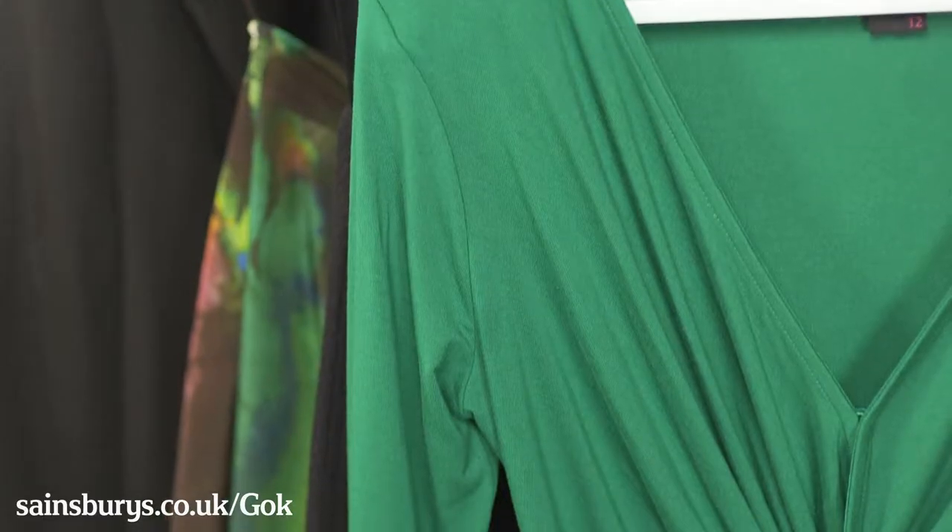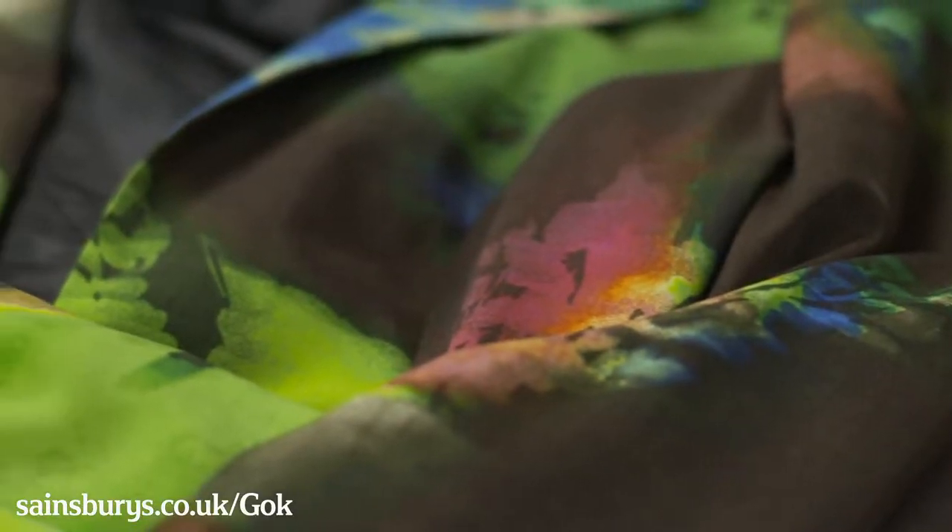Hi guys, it's Gok Wan here. Thank you so much, wherever you are in the world, for watching this video — not just because you're about to see my brand new collection for Sainsbury's, but also because you're about to see me make over three already stylish women in the brand new collection. And here are my girls right now.